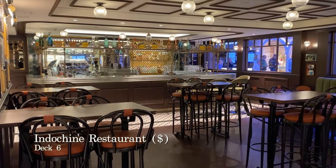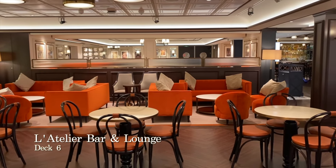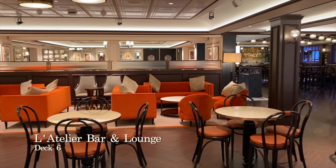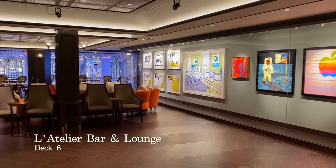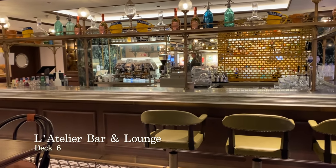Next door you also have L'Atelier Bar and Art. This warm, elegant bar features a carefully selected wine list and signature cocktails accompanied by live jazz music and a pop-up art gallery. With its convivial atmosphere, this is a great place to go before heading into Indochine for dinner.